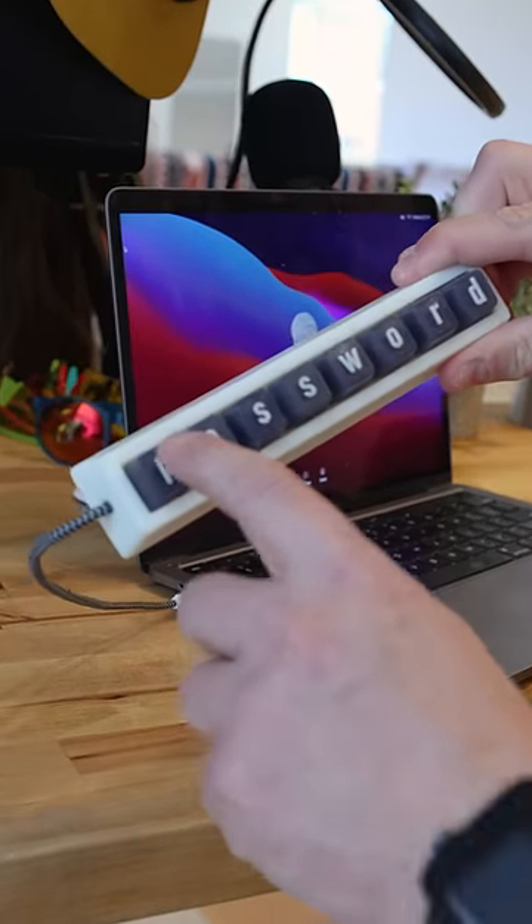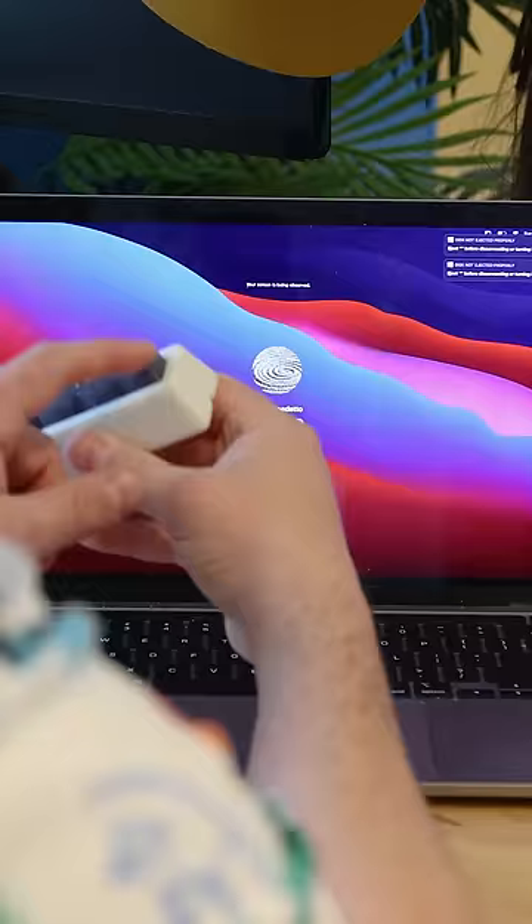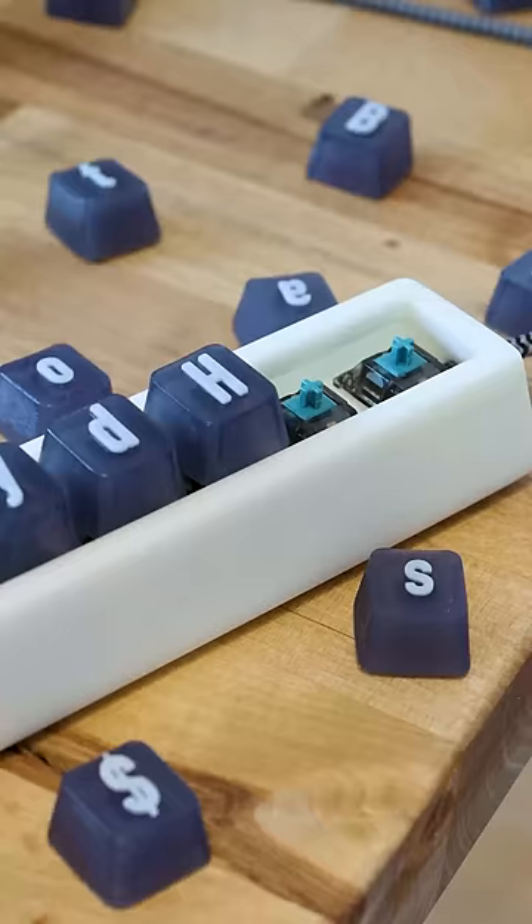I invented the password keyboard — the fastest and easiest way to enter your password anywhere on your computer. Simply choose an ultra-secure 8-character password and place it within the base.